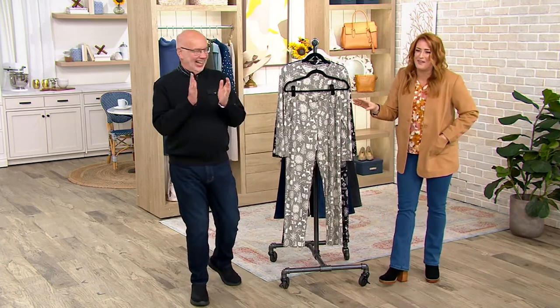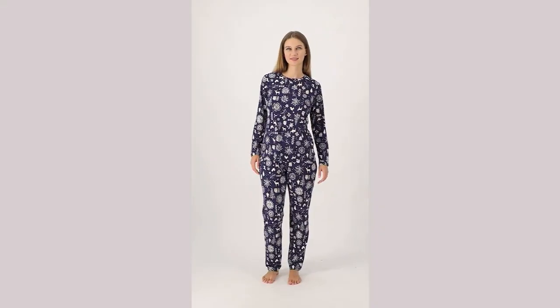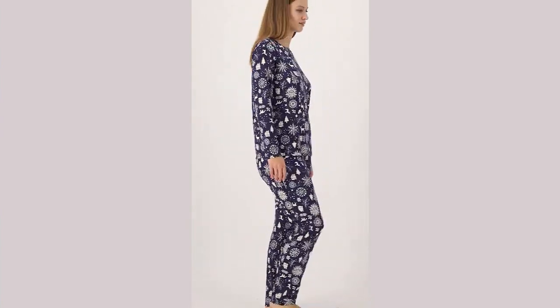So for the PJs, that is item number 8464-977. Under $40 — that's a clearance price, though. So when it's gone, it's gone for good.